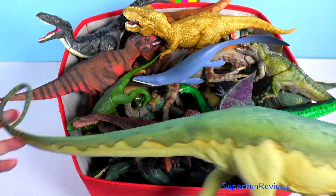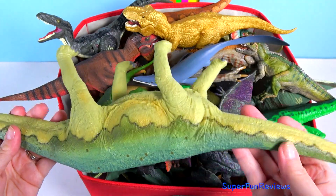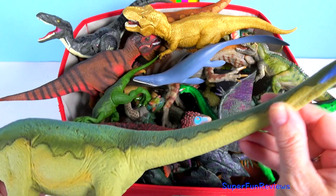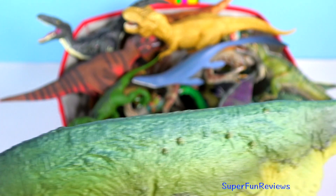Diplodocus had a very long neck and quite a small head. Its head was less than 2 feet, with nostrils at the top of the head. It was among the longest land animals ever.